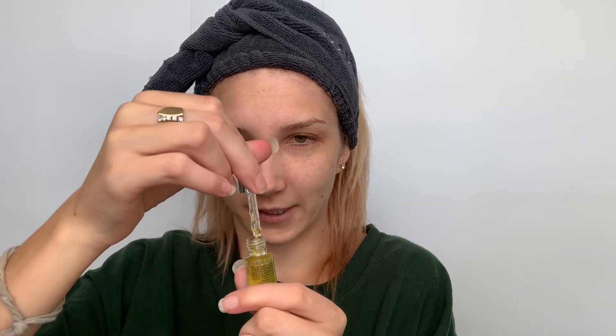It says: after cleansing and toning, apply to entire face, neck, and décolleté for optimal results, then follow with moisturizer. I'm going to take out the syringe — it's got the little beads all over it. I'll put this out on the back of my hand and use maybe like two little dollops, a pea-size amount.